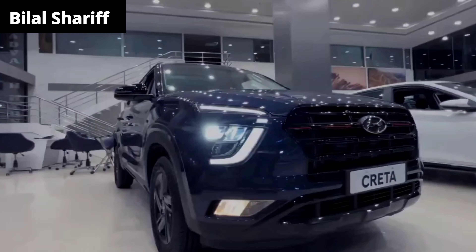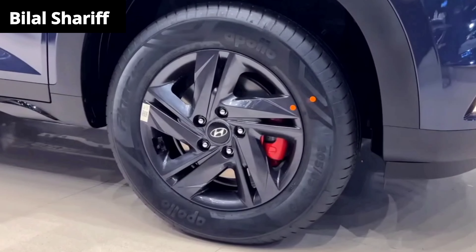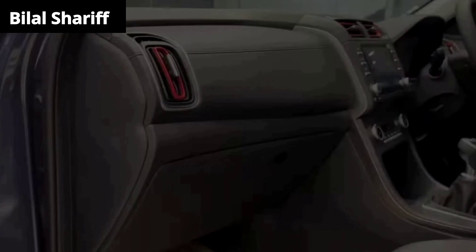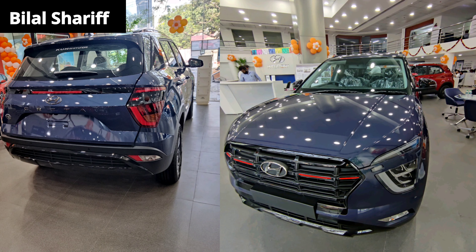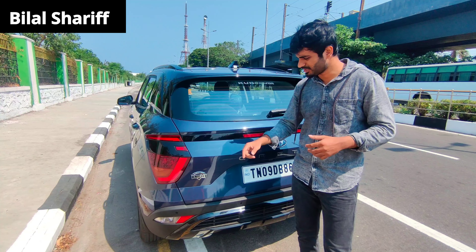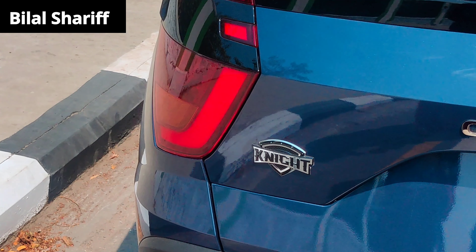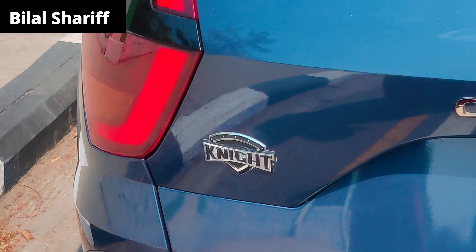We are going to show you the main difference. You can see this Knight edition. You can add a Knight badge. If you don't like this, this is Knight — spelled K-N-I-G-H-T. If you translate it in Tamil, it is Mavirar.